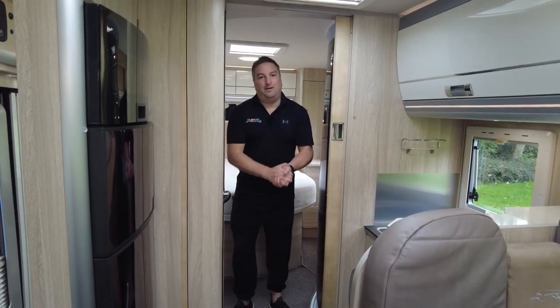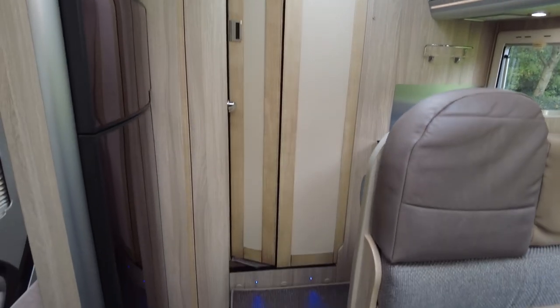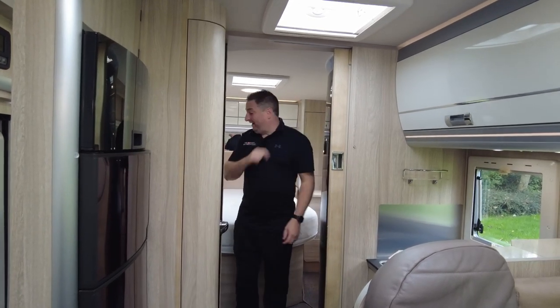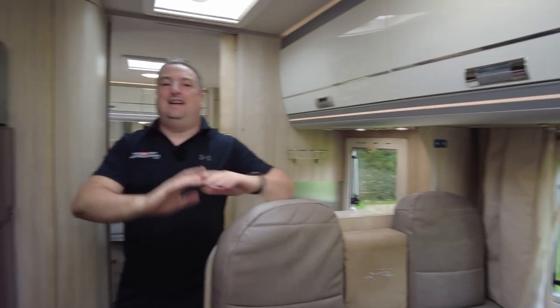I wanted to give you my three good and three bad. My three good: this little door — doesn't that look lovely? Second one: the front and rear. And the third one is just the general styling — lighting, style, grace. It's beautiful.